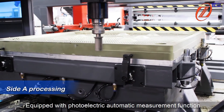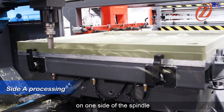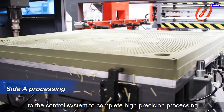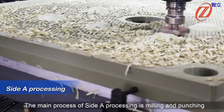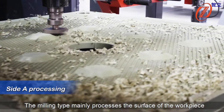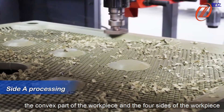Site A processing: equipped with a photoelectric automatic measurement function on one side of the spindle, the measured data is directly transmitted to the control system to accomplish high-precision processing, which greatly improves the processing accuracy. The main processes of Site A include milling and punching — milling processes the surface of the workpiece, the convex part of the workpiece, and four sides of the workpiece.